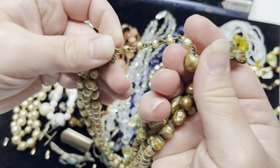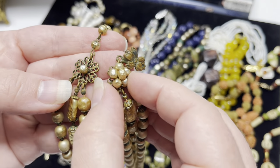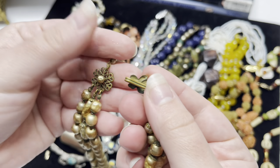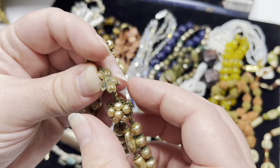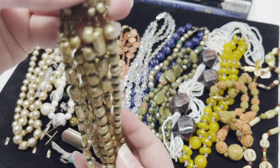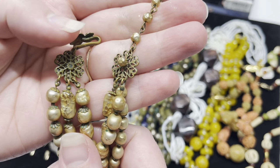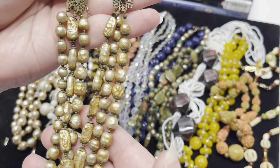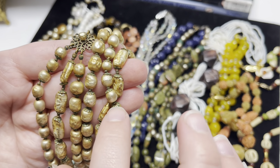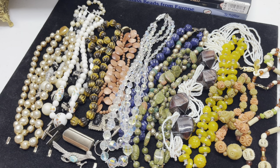I didn't realize it when I bought it, but I believe this is a Miriam Haskell necklace. A lot of her jewelry is made with faux pearls and they're wire wrapped — wire wrapped here on the clasp — and there's some missing here, and then this beautiful ornate clasp. Sadly, these have a lot of discoloration, the metal is very tarnished with a lot of verdigris, and I'm not sure what to do. I could restring it but I don't think these are salvageable.